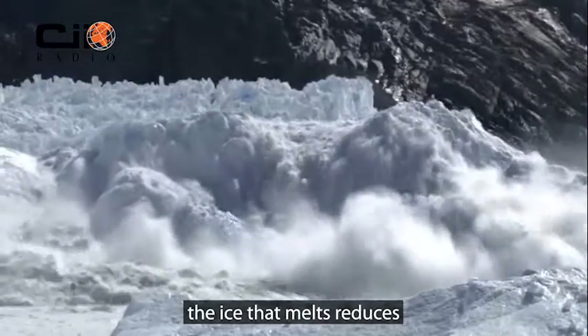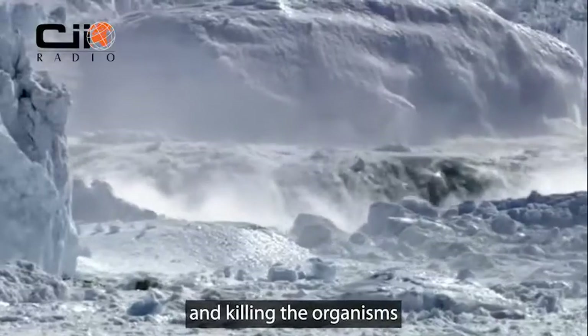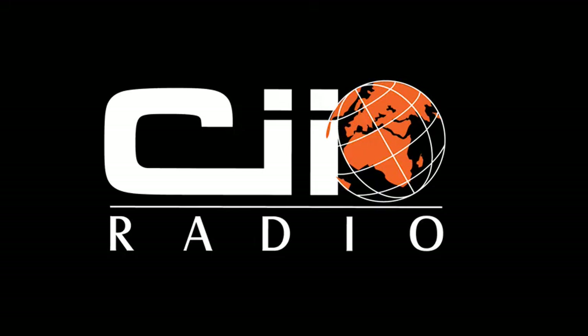What's more, the ice that melts reduces the salinity of our planet's oceans, acidifying them and killing the organisms that make them so good at pulling carbon out of the air. Liakit Tobias for CI Radio News.